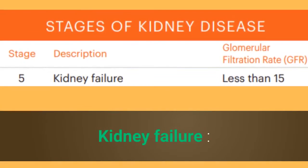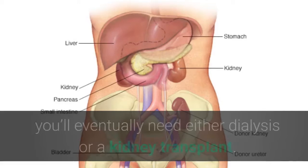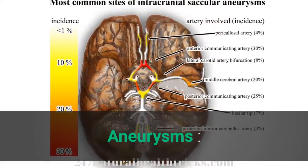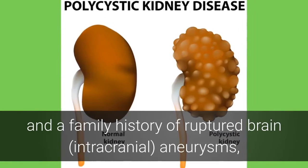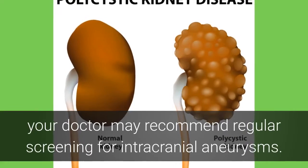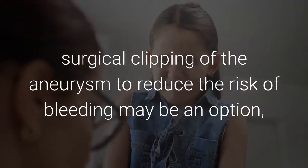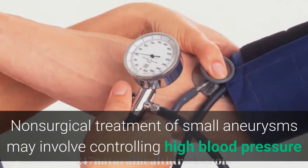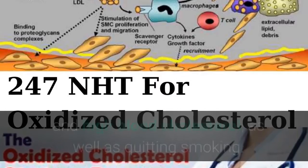Kidney failure: If your kidneys lose their ability to remove waste products and extra fluids from your blood, you'll eventually need either dialysis or a kidney transplant. Aneurysms: When you have polycystic kidney disease and a family history of ruptured intracranial aneurysms, your doctor may recommend regular screening. If an aneurysm is discovered, surgical clipping may be an option depending on its size. Non-surgical treatment of small aneurysms may involve controlling high blood pressure and cholesterol, as well as quitting smoking.